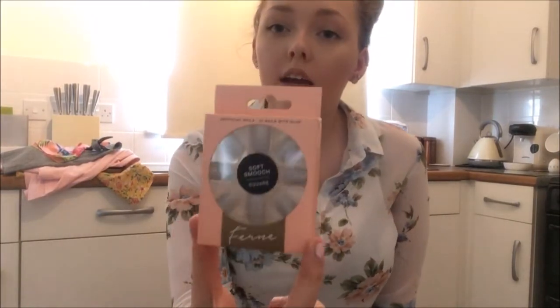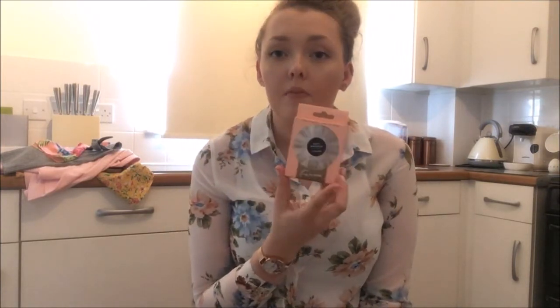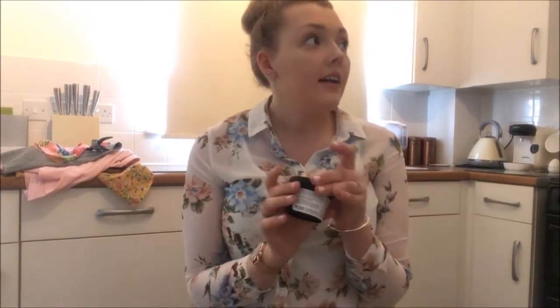One of the last things I got was these Barry M Soft Smooch grey nails from Poundland. It's Shane's birthday today so I wanted to wear them when we go out tomorrow night.